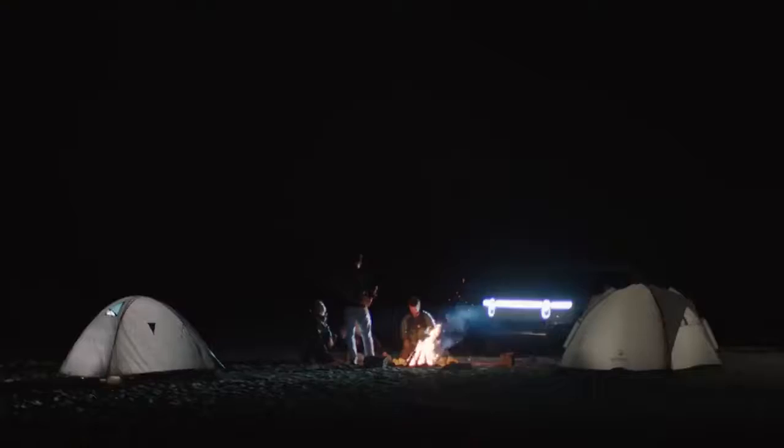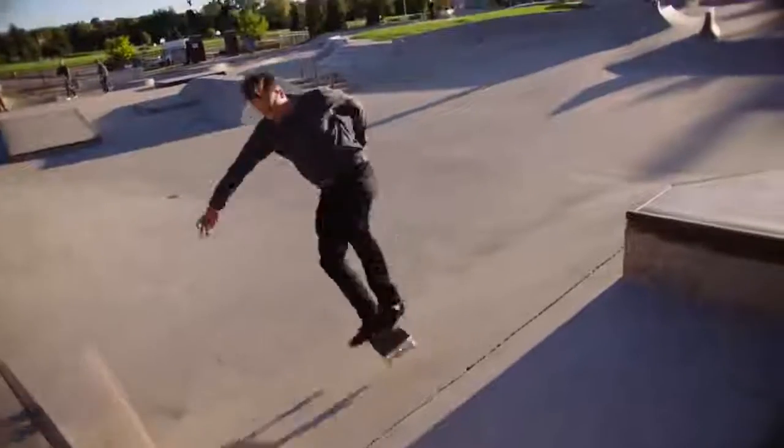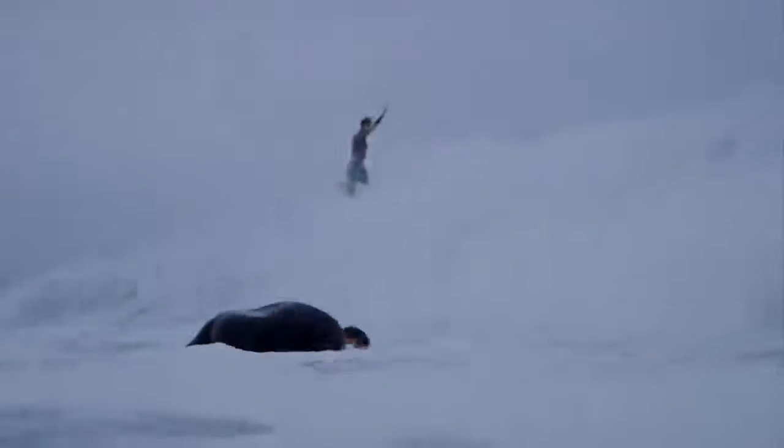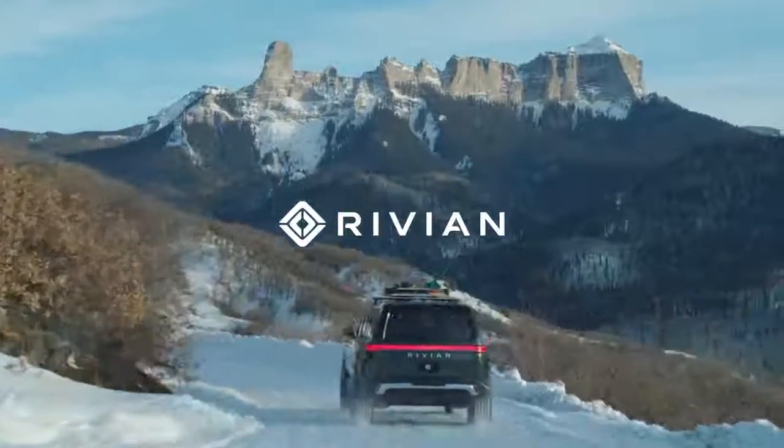Adventures generate memories that you're proud of and that you want to talk about. The ultimate adventure for me, the adventure of my lifetime, is building this company. Through the times that I've been forced out of my element, I've seen so many things that have made my life richer. You realize the world is a much more beautiful and awe-inspiring place.